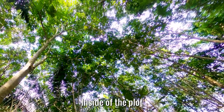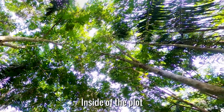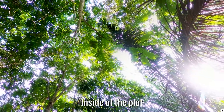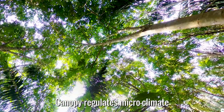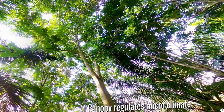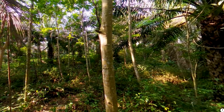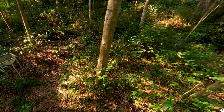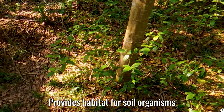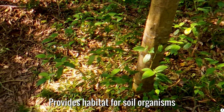Look above you. The trees and the oil palms form together a closed canopy. This creates shading and thereby regulates microclimate, which is needed for many organisms. Observe the soil — you will see that it is covered by a thick layer of leaf litter.